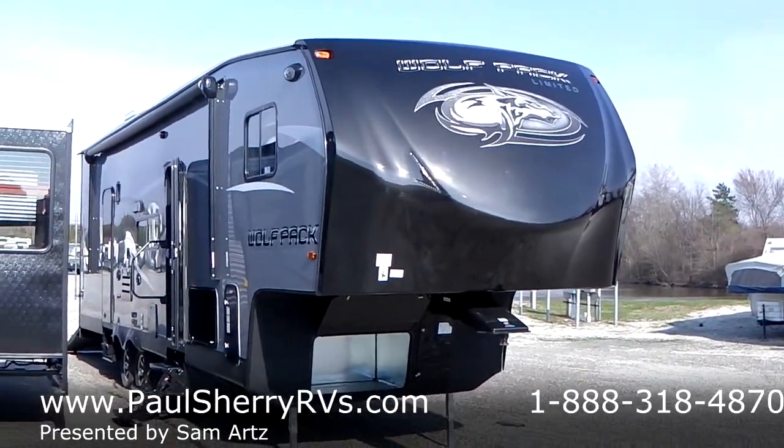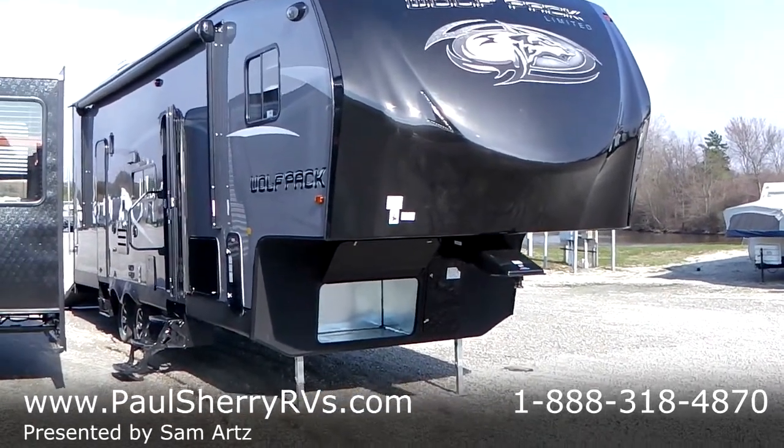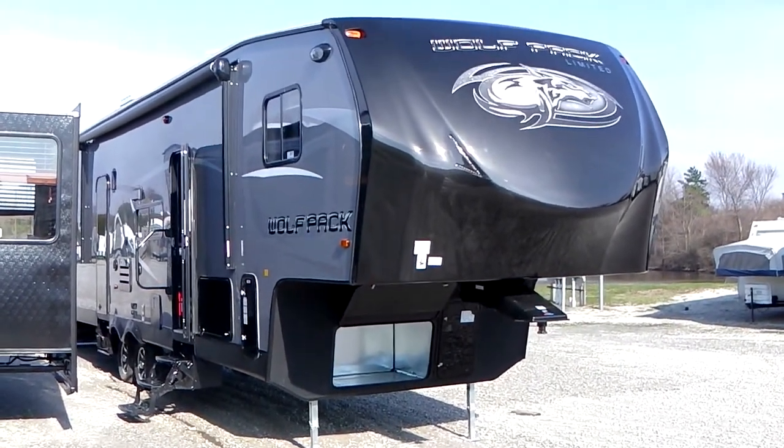Hi folks, welcome to Paul Sherry RVs. Today I'm featuring a 2015 Wolfpack Limited 305WP Toy Hauler 5th Wheel.